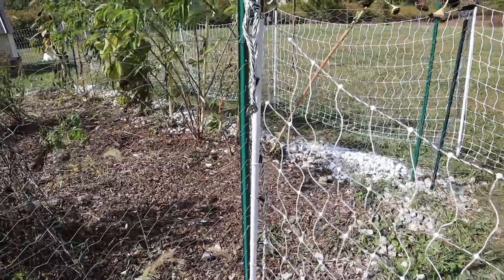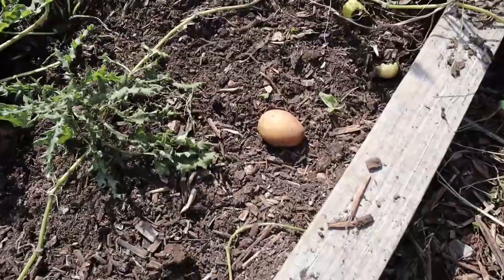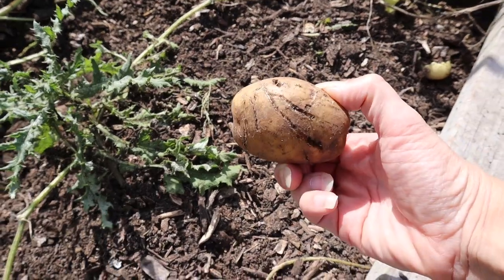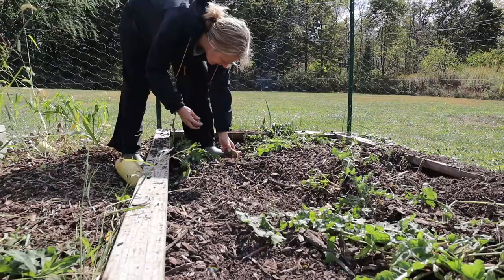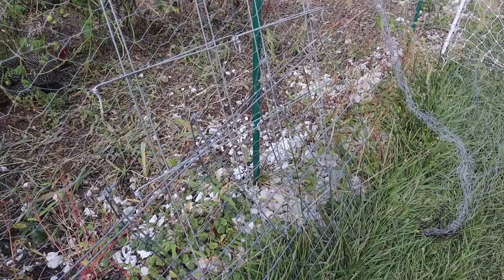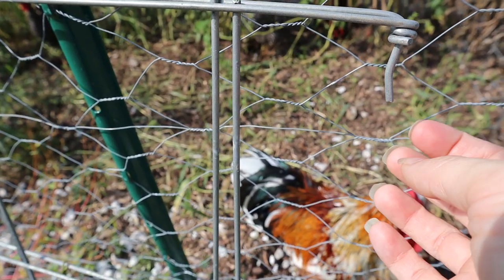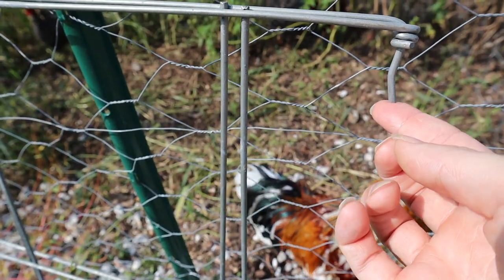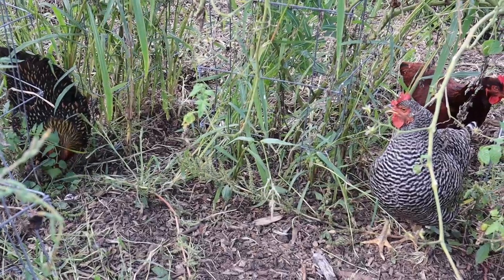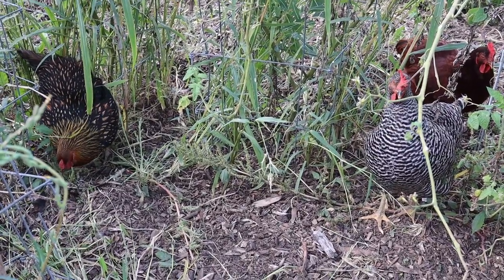The next step is removing anything harmful to the chickens in the garden. Any produce such as potatoes, garlic, and onions chickens are not supposed to have, so I made sure to get all of these out of the garden before allowing the chickens in. I also removed anything that could be physically harmful, such as the wire fencing I had laying in the garden. I did leave some tomato cages up because they enjoy laying under them for shade, but you just want to make sure there's nothing they can hurt themselves on.